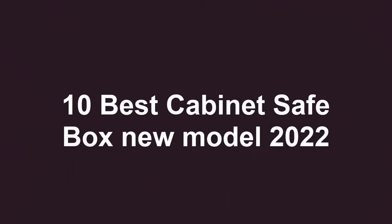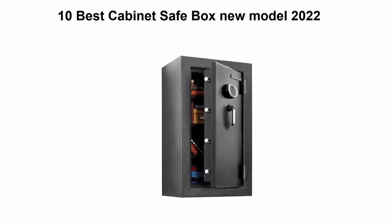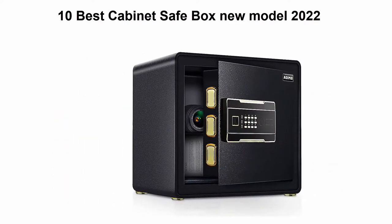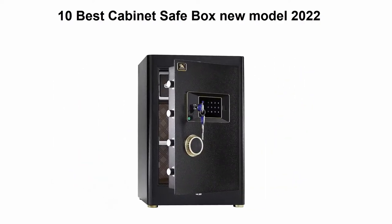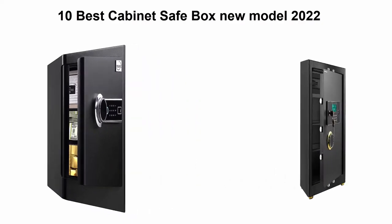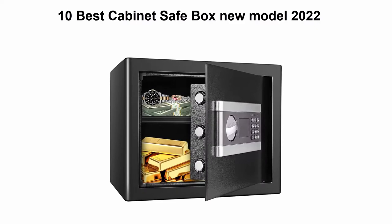Welcome to Best Quality. We are going to check out the top 10 best cabinet safe boxes currently available. This list is based on my personal opinion and I've tried to rank them based on price, quality, durability, and more. If you want to see their prices and find out more information, you can check out the links in the description and comment section below. Let's get started.